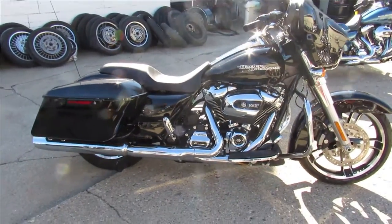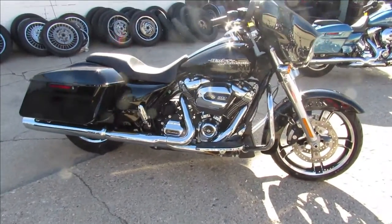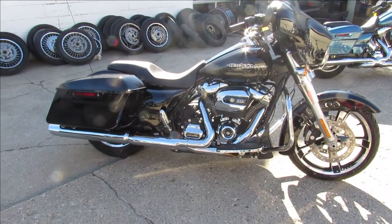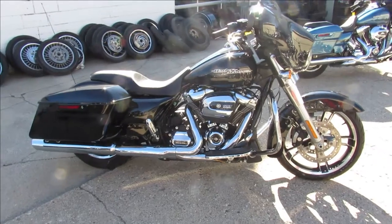No reason buying new when you can save thousands. It's all stock, no modifications, low miles, and it's got the Milwaukee Eight 107 cubic inch engine. You guys can buy with confidence — great looking Street Glide in vivid black.